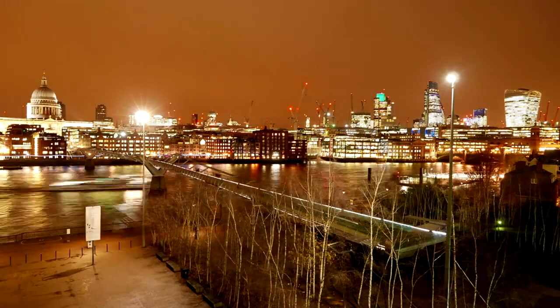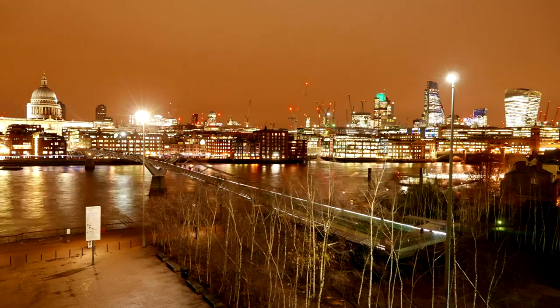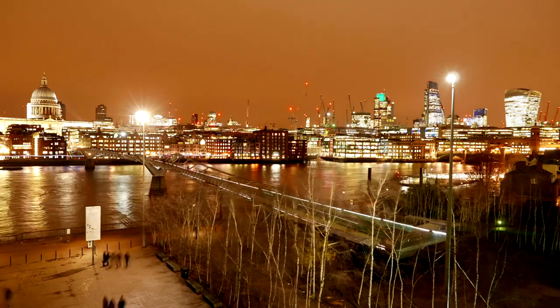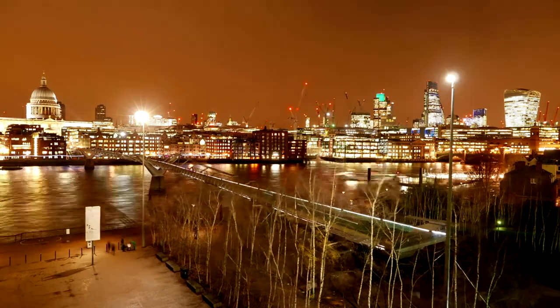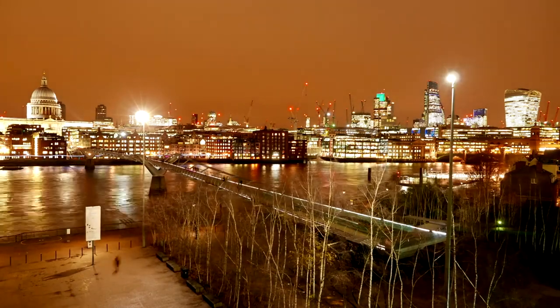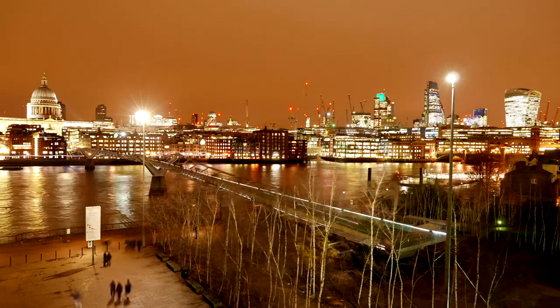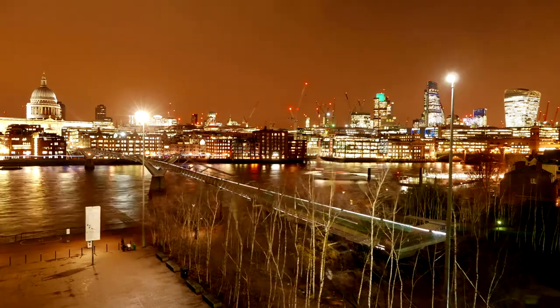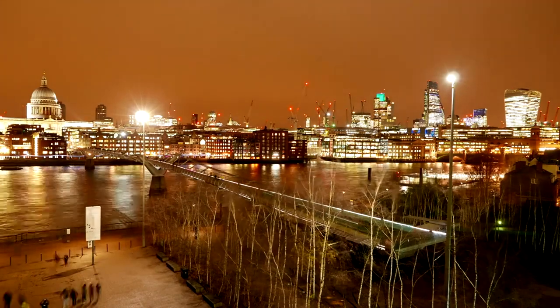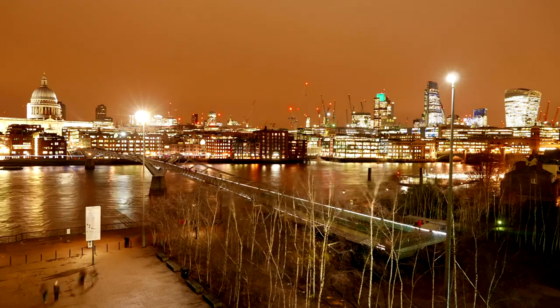Join us on an exciting journey through the cultural heart of the UK's capital city, where we'll uncover hidden treasures, explore iconic masterpieces, and dive deep into the rich history and artistic heritage that make London a mecca for art enthusiasts and history buffs alike. Whether you're a seasoned museum-goer or a first-time visitor, get ready to be inspired, amazed, and captivated as we embark on unforgettable adventures through the galleries, exhibitions, and cultural landmarks that define this dynamic metropolis.